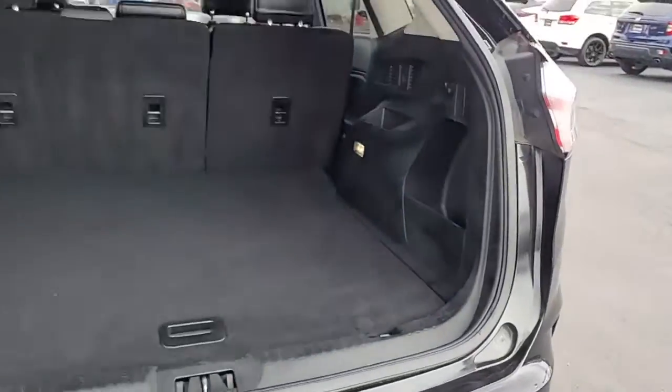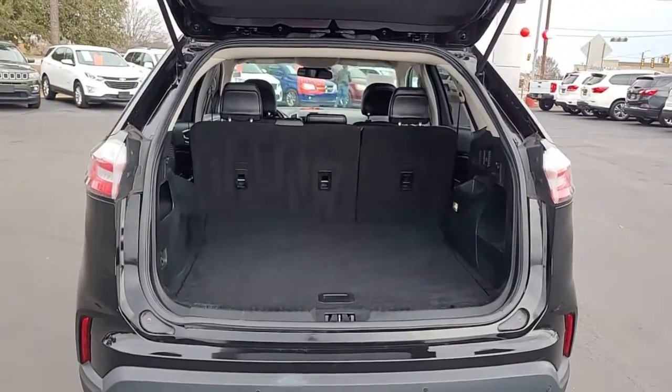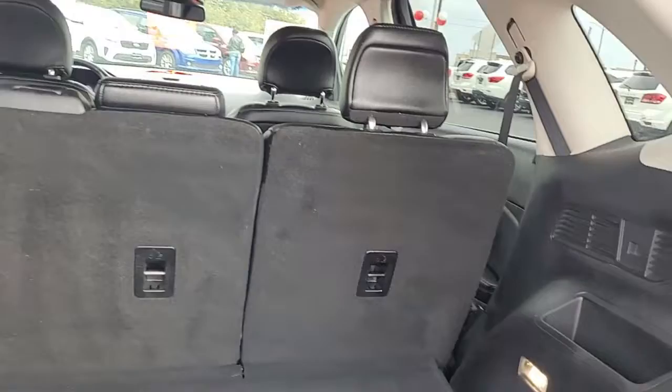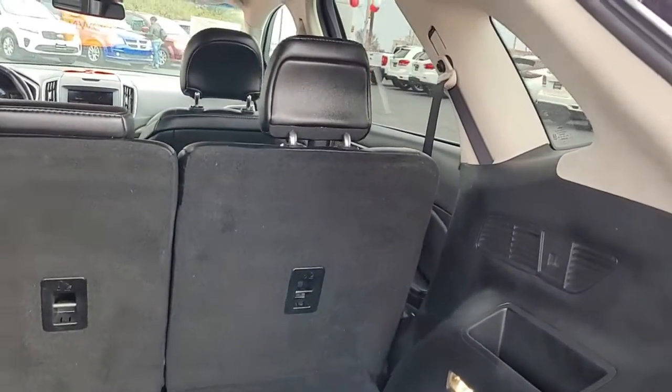Let's open the rear tailgate and let you see the good cargo space you have in the back. If you need more room, the back seats will lay down. There's a 60-40 split there, so you can lay down one side or the other or both.